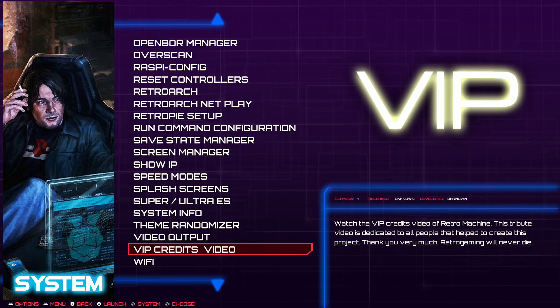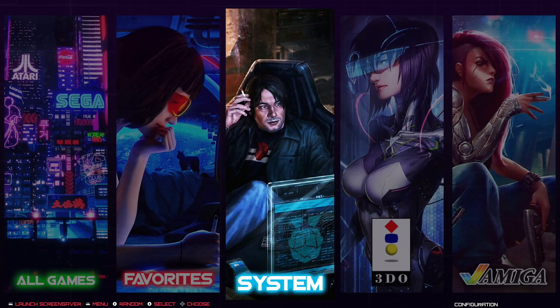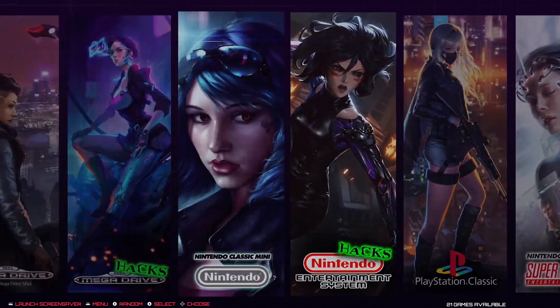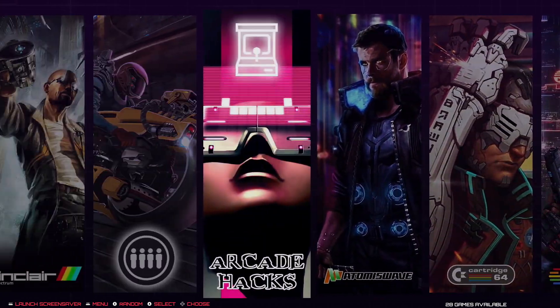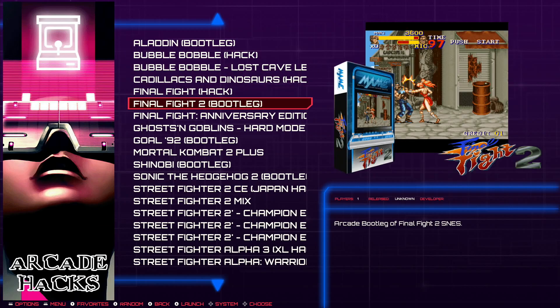The VIP credits video already covered Wi-Fi — there you can add your network credentials if you want to connect the internal Wi-Fi and get online. So I've shown you all the new options for the Retro Machine Omega. Now let's see together the combination of bilinear filtering and performance scanlines.